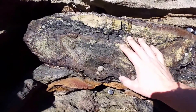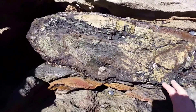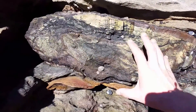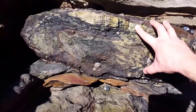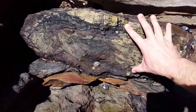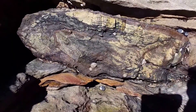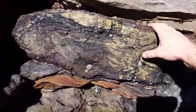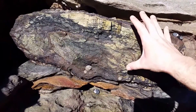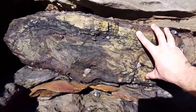It is believed that these Glossopteris trees grew to about 16 meters high. This example here is probably one of the best examples where we can see the actual length of the trunk itself. I'll pick up the camera and take you along so we can see where the trunk has been exposed further along, and you can get an idea of how large these Glossopteris trees were.